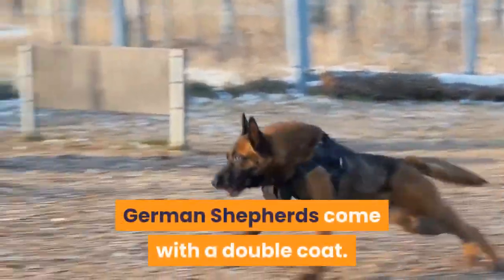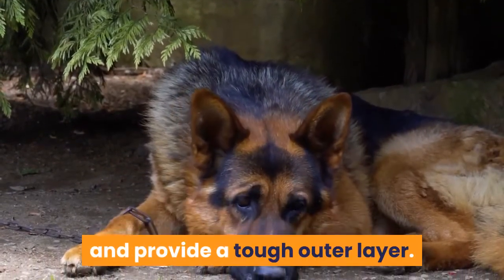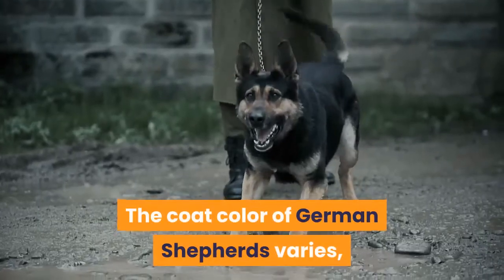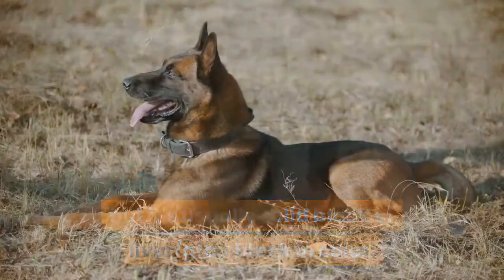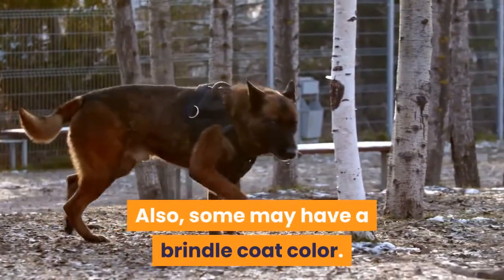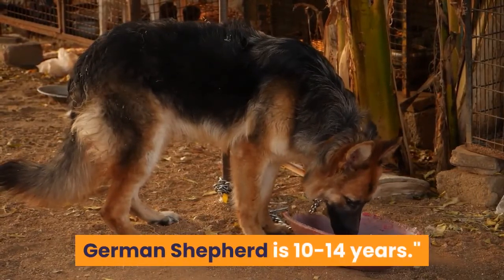German Shepherds come with a double coat. Both their top coat and undercoat are very dense and provide a tough outer layer. The dog also has an undercoat that sheds throughout the year. The coat color of German Shepherds varies, but it's usually solid black or liver/gray-black in color. Some German Shepherds have white markings while others come in black and tan coats. Some may also have a brindle coat color. The average life expectancy of the German Shepherd is 10 to 14 years.